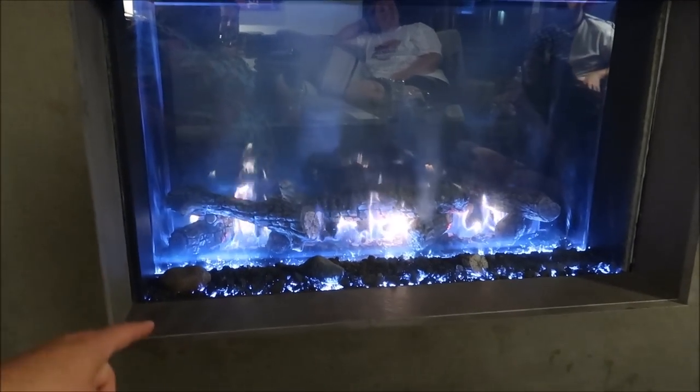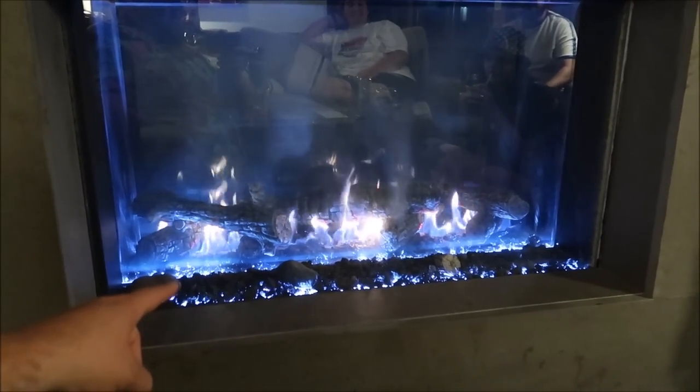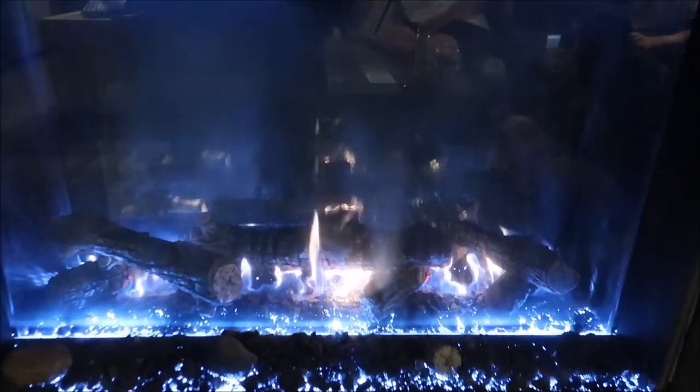Enjoying some bear mousse next to the fire. It's cool because the fire changes colors — the lights, you can change them. I think there's a little button on the side. Very comfortable.